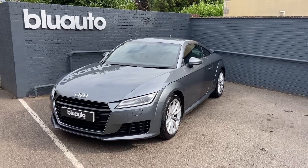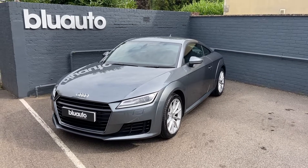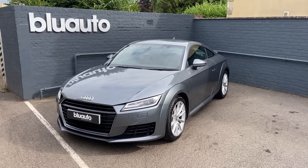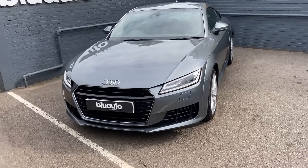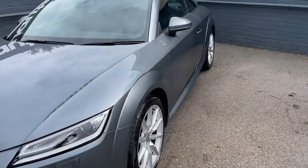Hello, my name is Liam here at Blue Auto Premium Cars, presenting our 67-plated 2017 registered Audi TT 1.8 litre TFSI Sport, coming with 178 brake horsepower from only one previous owner with under 30,000 miles on the clock. Just to show you around the general condition, finished in the fantastic metallic grey paintwork.